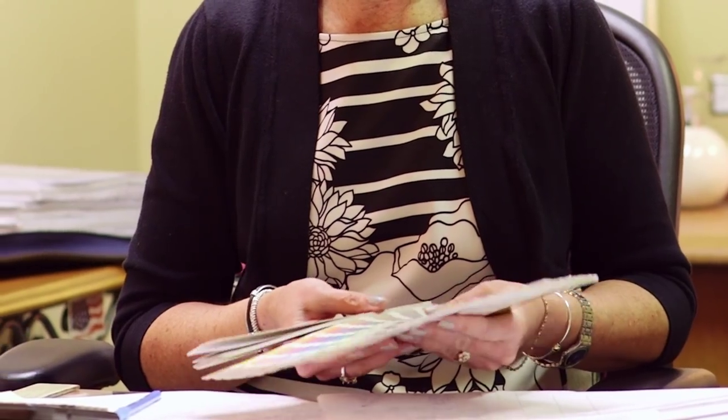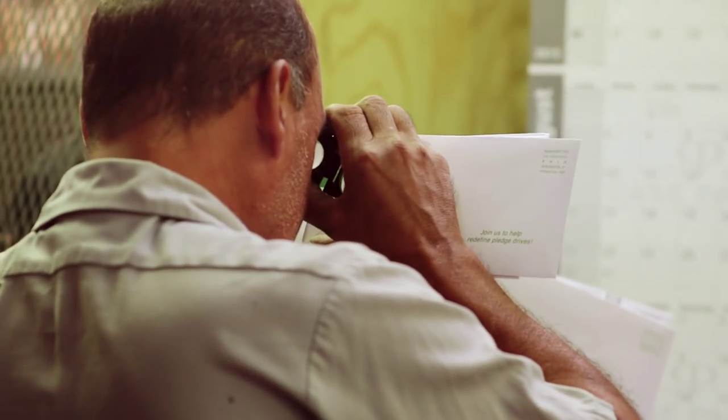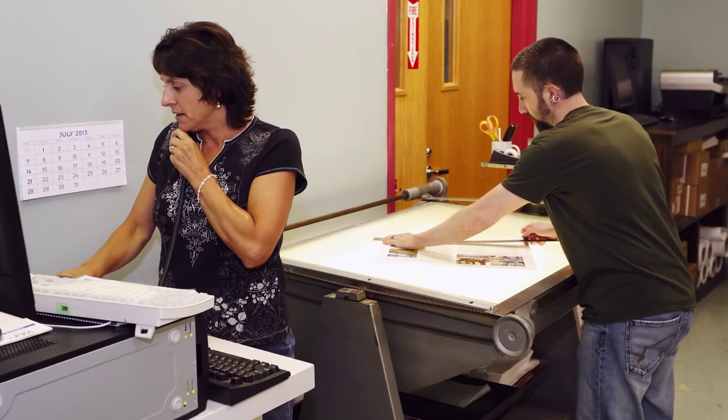Our strict quality control standards include multiple checks at every step of the order process. We also answer our own phones, so you'll be happy to know that the only time you'll have to deal with voicemail is if you want to leave a message.